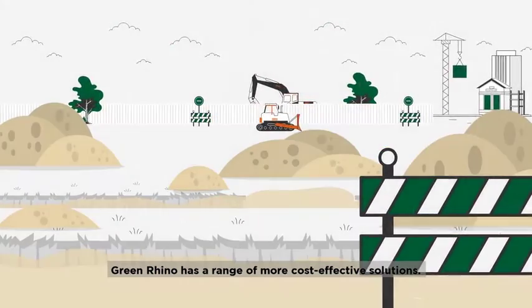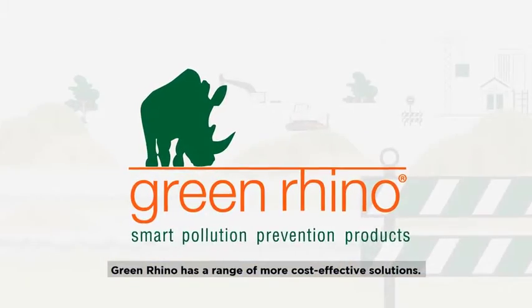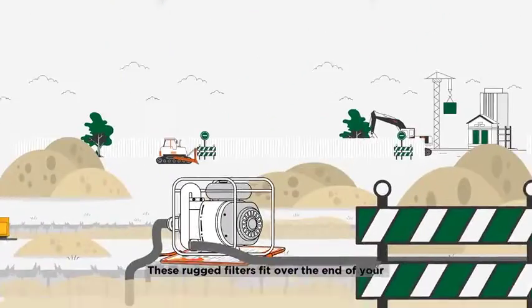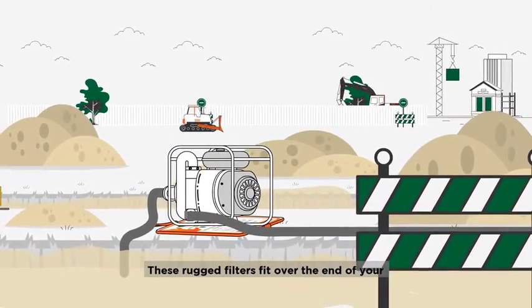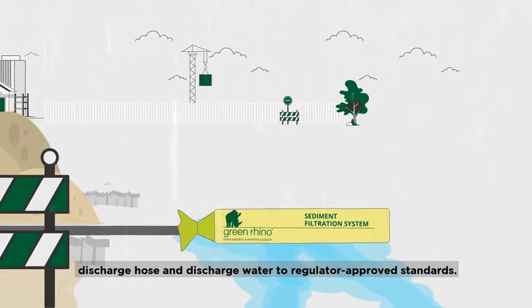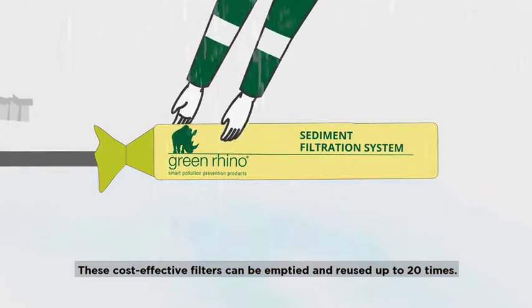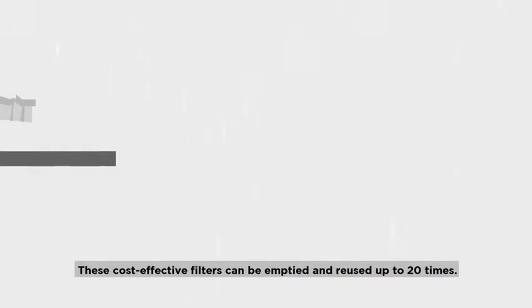Green Rhino has a range of more cost-effective solutions. Use our dewatering filters to capture silt while you pump. These rugged filters fit over the end of your discharge hose and discharge water to regulator-approved standards. These cost-effective filters can be emptied and reused up to 20 times.